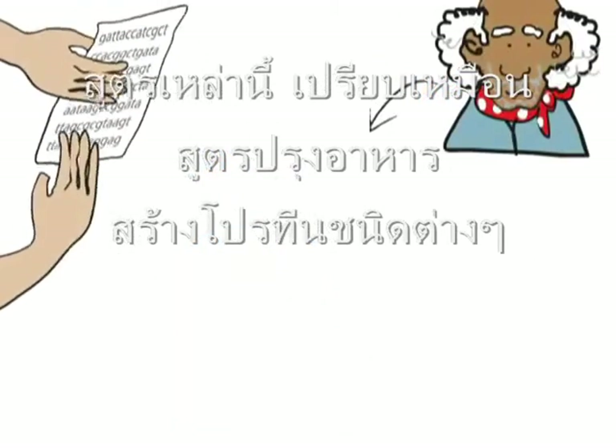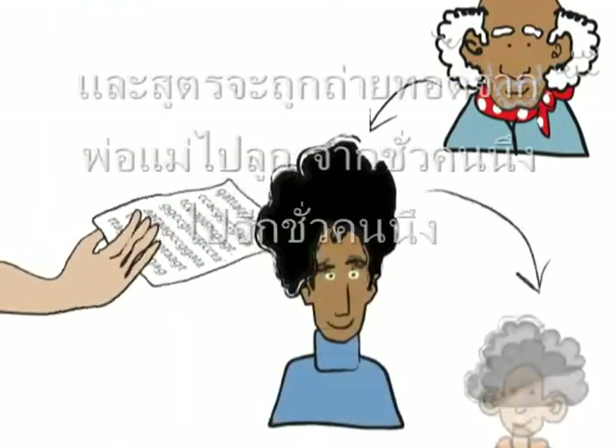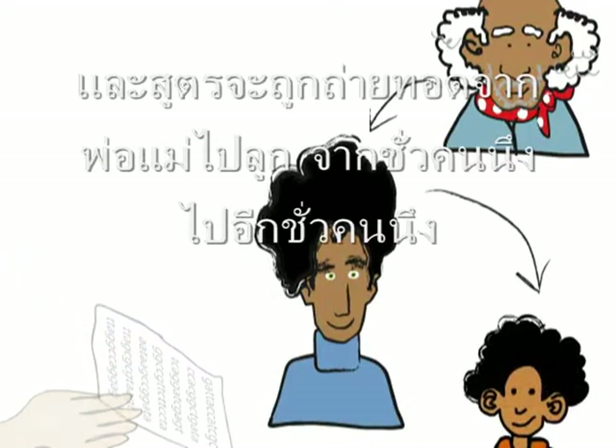These recipes are passed down from parents to children, from generation to generation.